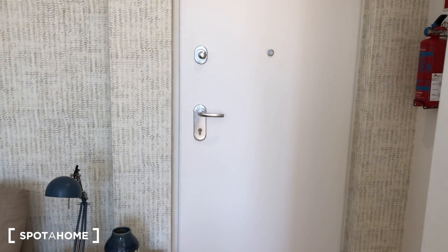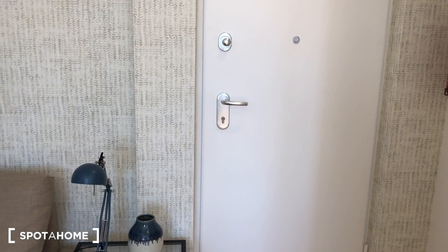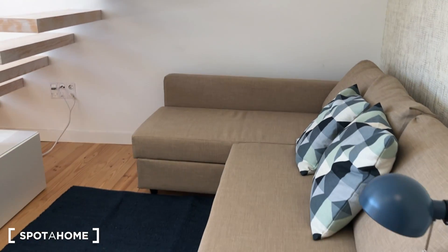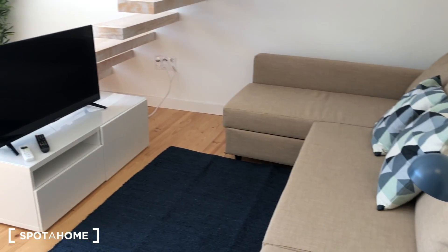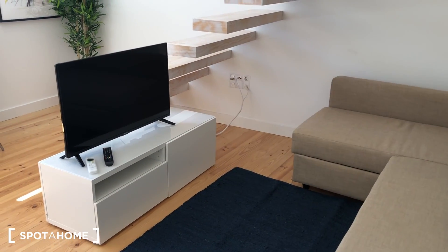This is an apartment on the first floor, so let's begin. This is the main entrance of the apartment. As you walk in, you go directly to the living room — a nice couch, TV, internet included.